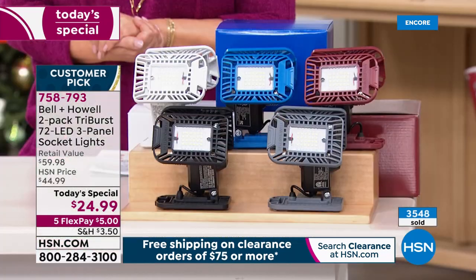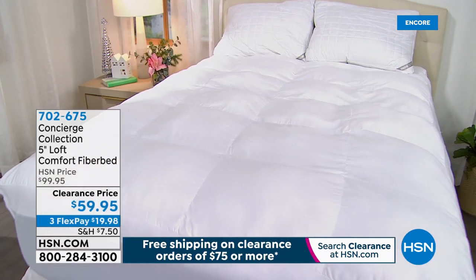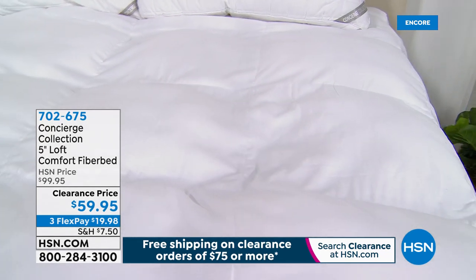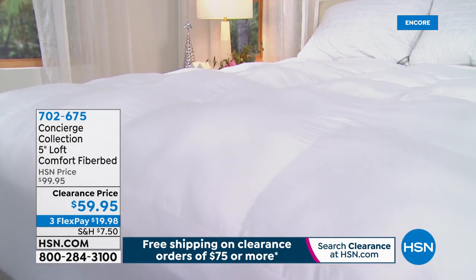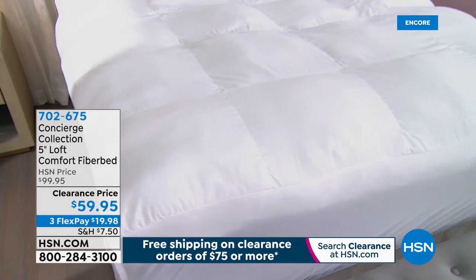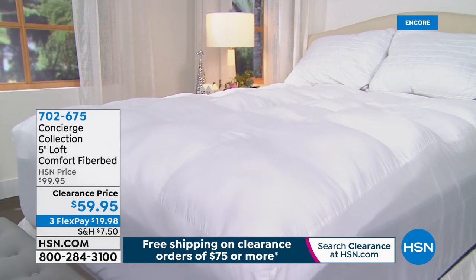Choose your two-pack today — black, gray, blue, burgundy, or white. Coming up: the Concierge Collection five-inch loft comfort fiber bed, described as sleeping on a cloud. It's a down alternative, naturally hypoallergenic, moisture-wicking, and stain-release — so you'll never sleep hot. Reduced from almost $100 to $59.95. Item 702-675, all sizes (twin through California king) at one price on clearance.